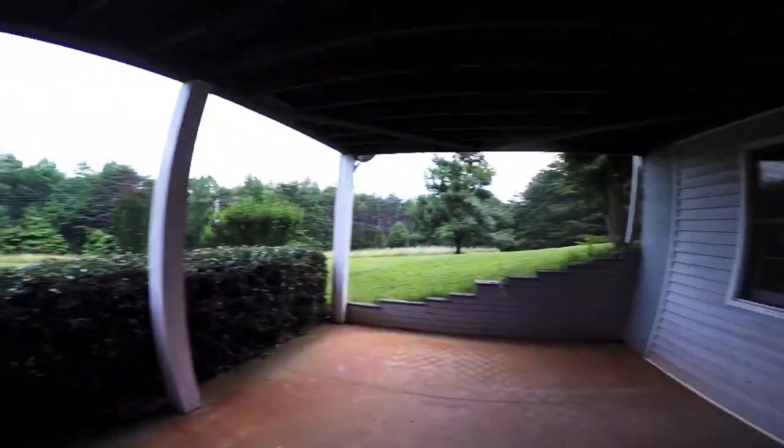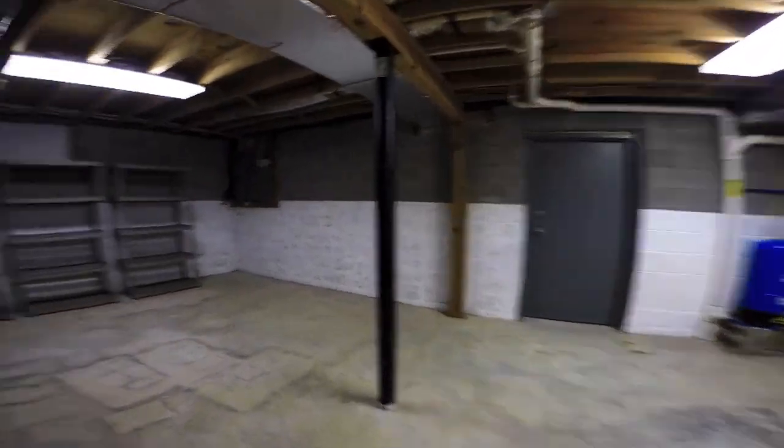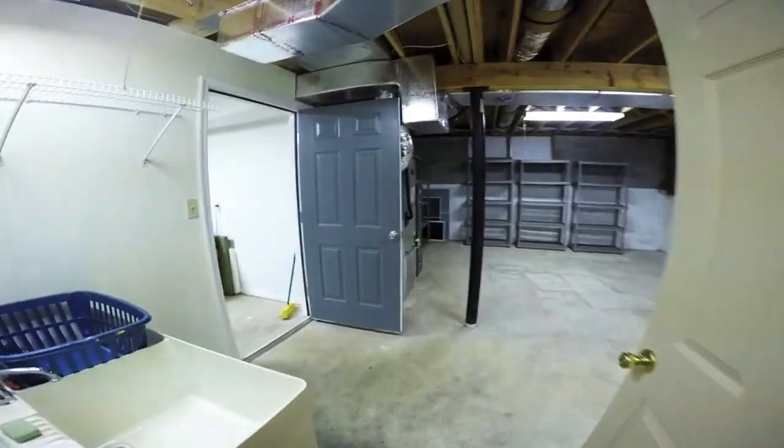We're going to move downstairs and go check out the basement area of the house. This is the entrance into the basement — it does have a linoleum floor along with some nice storage and a large closet, though it's a bit dark in there. This leads out into the lawn. This is the unfinished section of the basement, and since the house is fairly new and the basement is in good condition, it's still a great spot for storage.